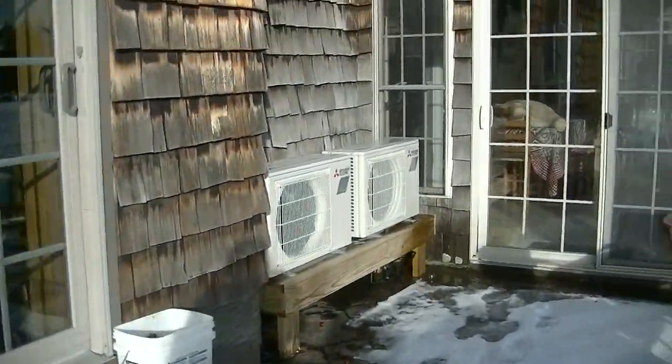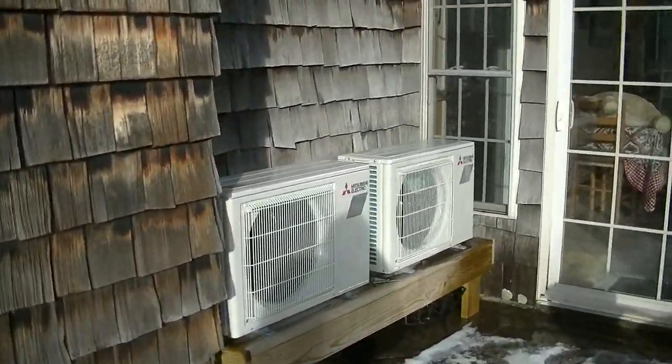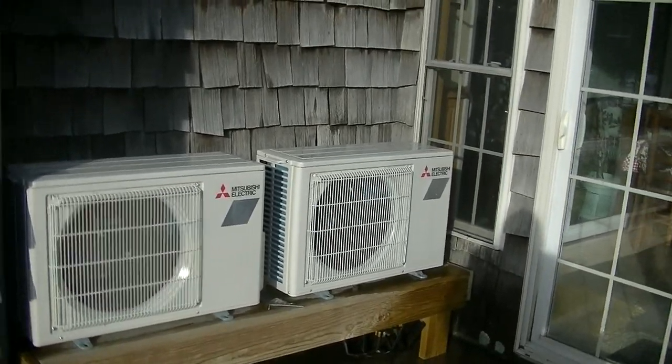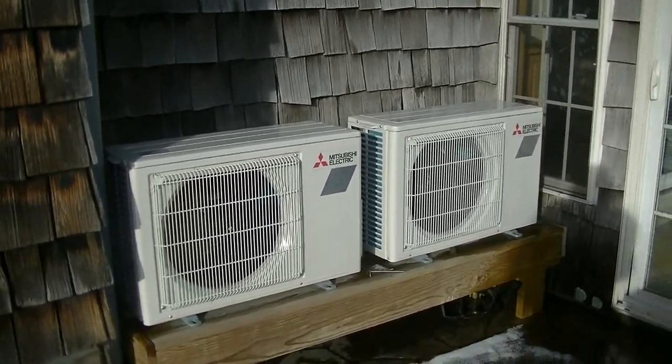Last year I made a video about the installation of a heat pump here, and here are the two heat pumps outside — these are for two different areas of the house inside. I'll give you guys an update on how the heat pumps are going too.